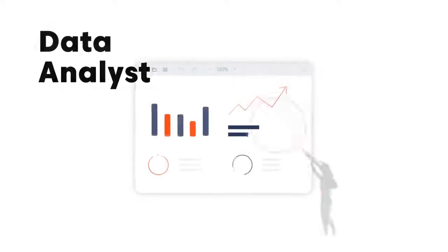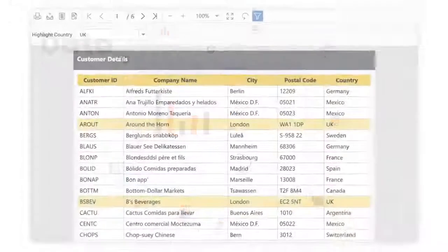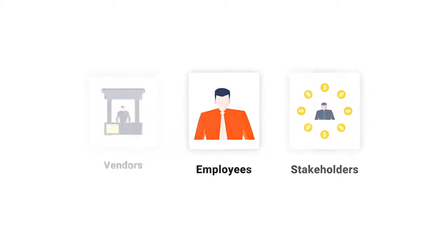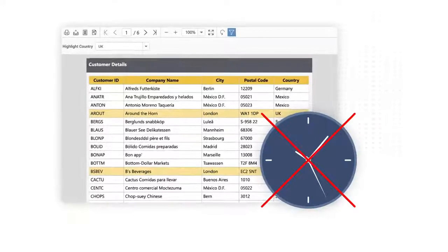Say hello to Laura. Laura is a data analyst who wishes to transform mass financial data into paginated reports and distribute those reports to a list of vendors, employees, and stakeholders for more accurate business decision making. She has limited IT knowledge and doesn't have time to create paginated reports.